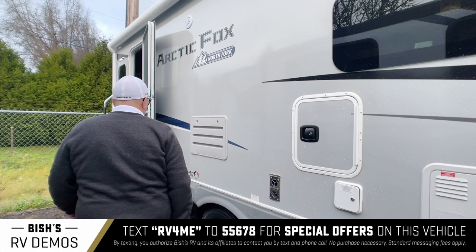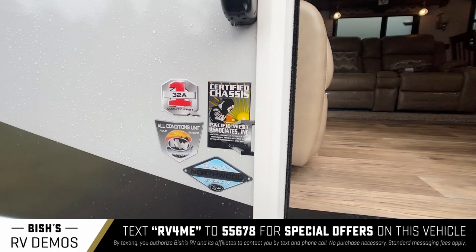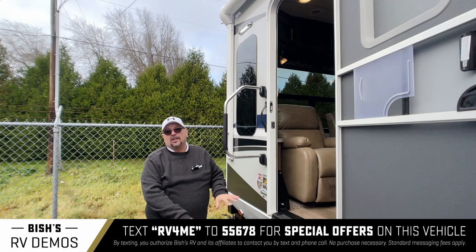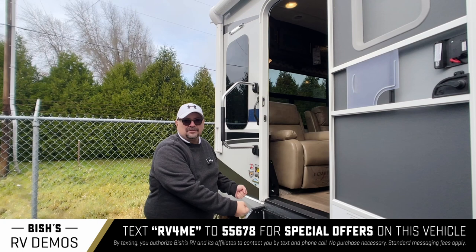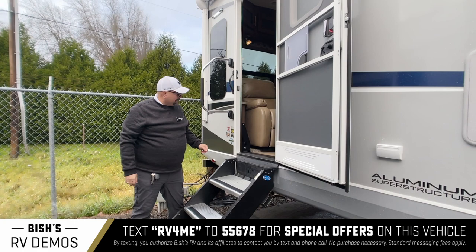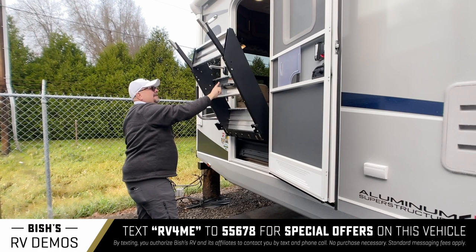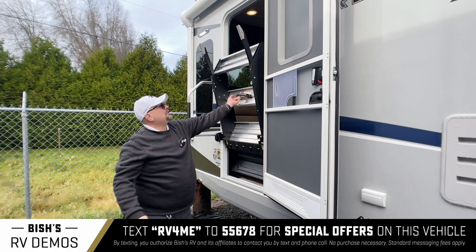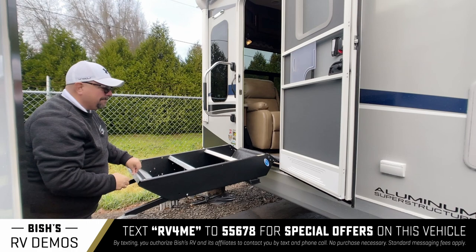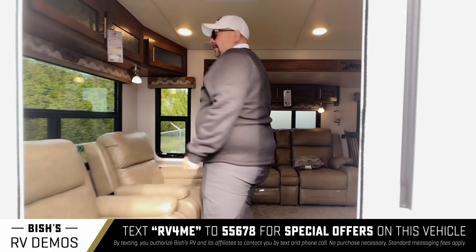Everybody loves this — you just take your garbage can right out to the trash. Easy access. This is an aluminum superstructure built really fantastic — a true four seasons, all-condition unit. Solid steps are very popular now. People don't like to reach in and pull them out — they get rusty and are difficult to deal with. But what the Arctic Fox has is a lift-assisted step. Literally two fingers — even a two-year-old can put these steps back in place. The feet can move up and down depending on the terrain so you can make them a perfect fit.